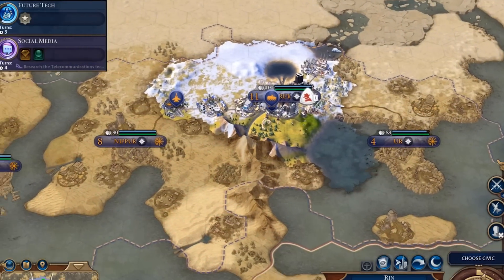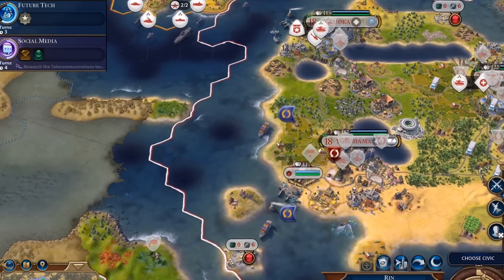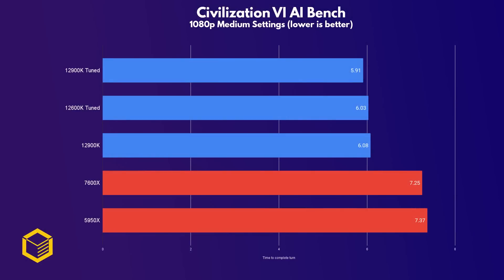Civ 6 comes with a built-in AI benchmark that looks at how long the AI takes to complete a turn at the later stages of the game. Here the Intel chips were much faster than the AMD competitors, and there's been barely any improvement going from Zen 3 to Zen 4.